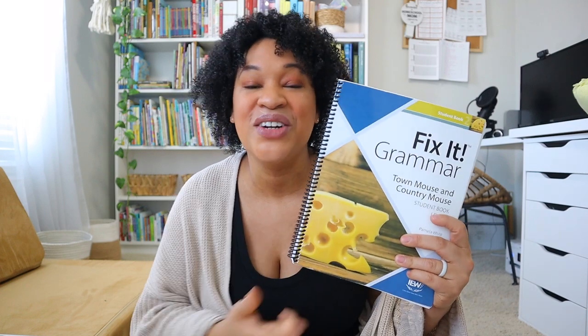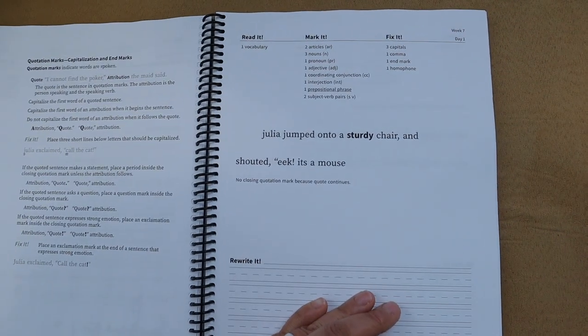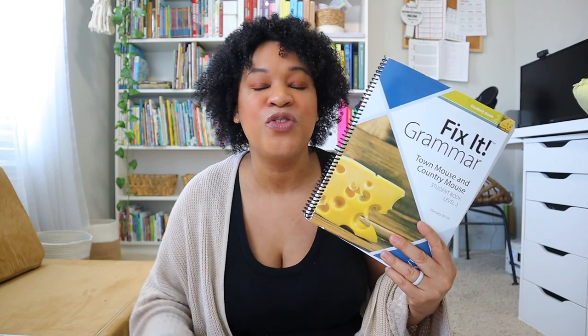For our grammar and ELA block we've really been enjoying Fix It Grammar. I love the updates IEW has done — the new teacher's guide is so much better than the previous edition. Brielle has her strengths in grammar and ELA and has actually been doing more than one lesson a day because she loves English. These short, effective lessons have been giving us time to focus on her creative writing without being bogged down with grammar all day.